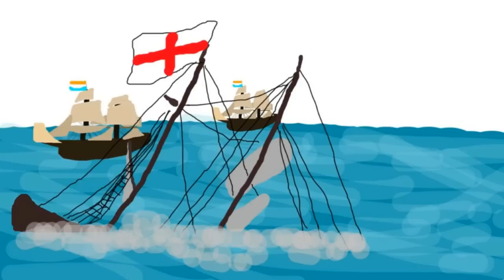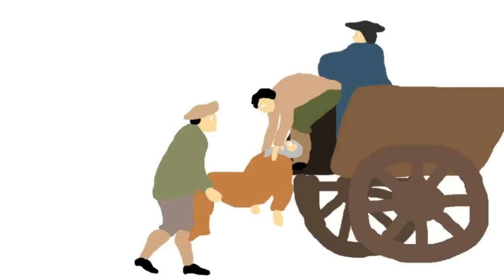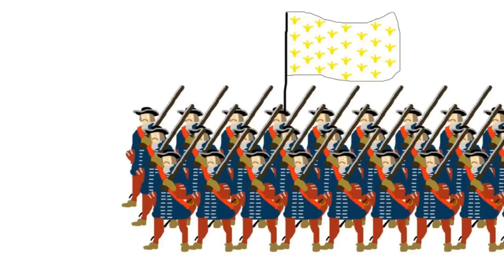Dutch Admiral de Ruyter engaged the English with his reorganized navy at the Four Days Battle and emerged victorious. The following year, in 1667, the Dutch sailed up the Thames and destroyed the English navy at the Raid of Medway. This assault up the Thames, along with the Great Plague and the Great Fire of London the previous year, knocked England's enthusiasm for war.